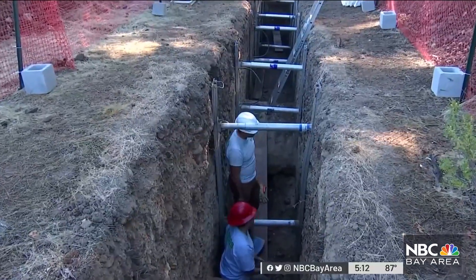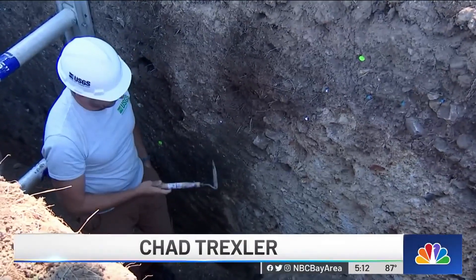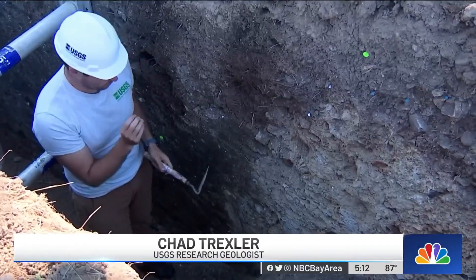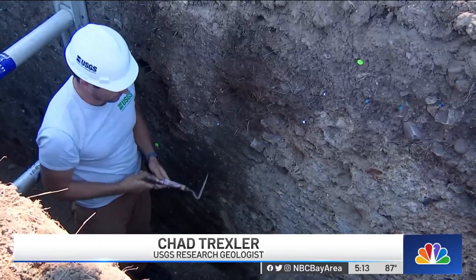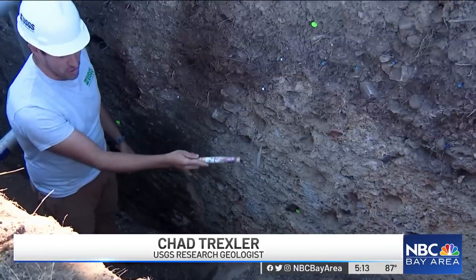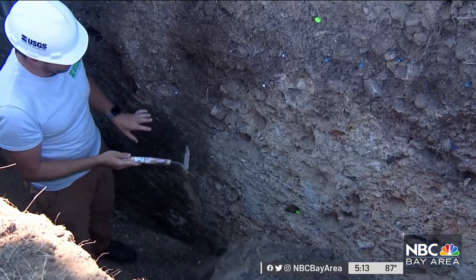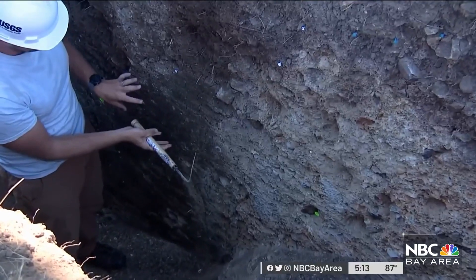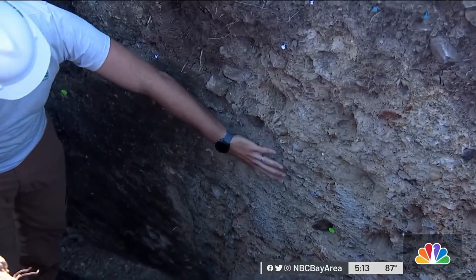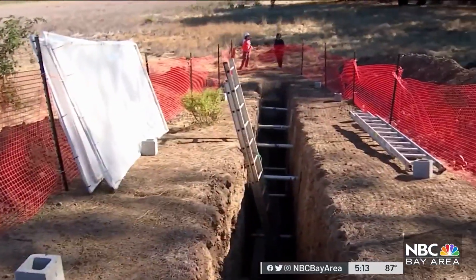Chad Trexler is a research geologist working in the trench. The thing that jumps out is the fact that this is clay-sized material and this is gravel and sand. If you think about the amount of energy it takes to move clay-sized material versus a cobble the size of a golf ball, this is a much higher energy depositional environment than this — you can't easily deposit material like this directly next to material like this. It is like archaeology of earthquakes, basically.